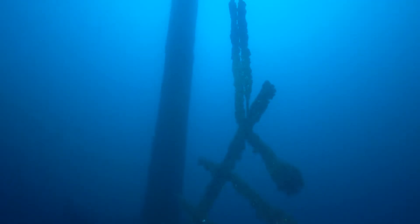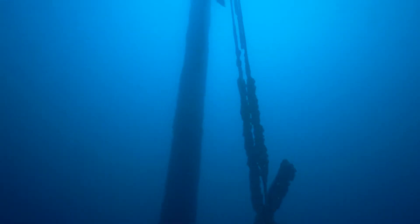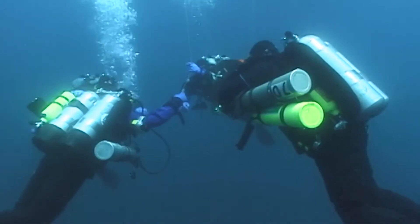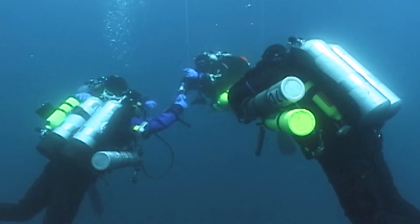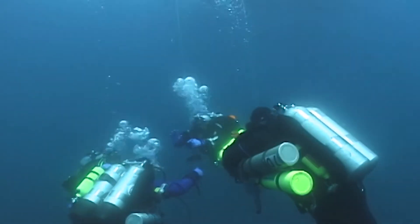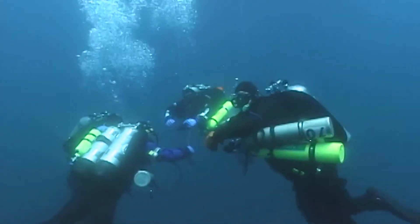Finally, back at the bow, we admire the mast and rigging one last time as we begin our ascent. Hanging on the line decompressing, I wonder if anyone thought to bring a deck of cards.